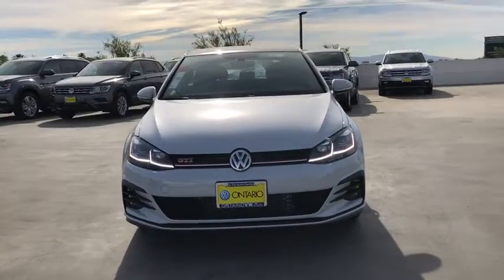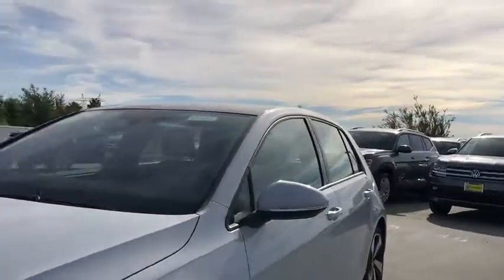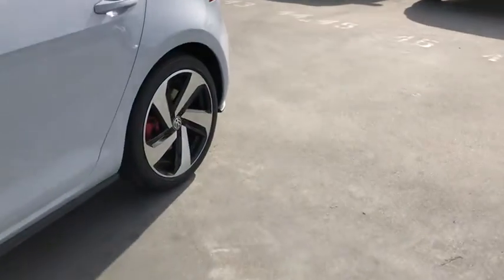Driver airbag, power steering, adjustable steering wheel, keyless start, cruise control, aluminum wheels, floor mats, four-wheel disc brakes, rear defrost, FWD, AM-FM stereo radio.